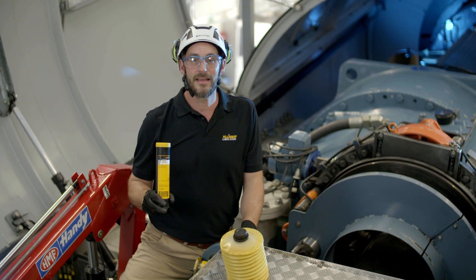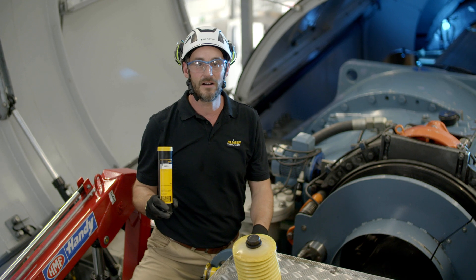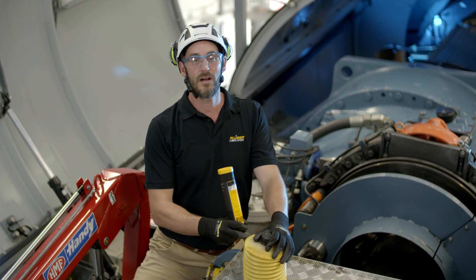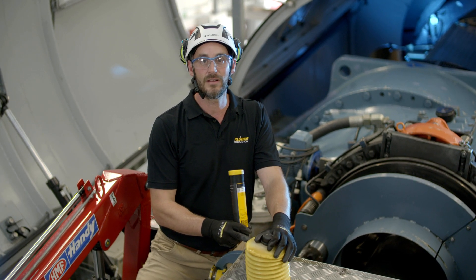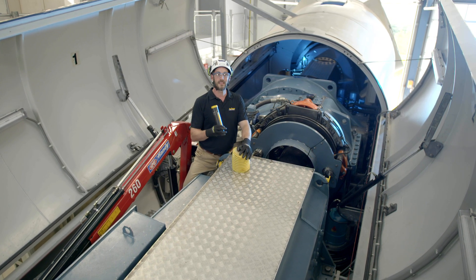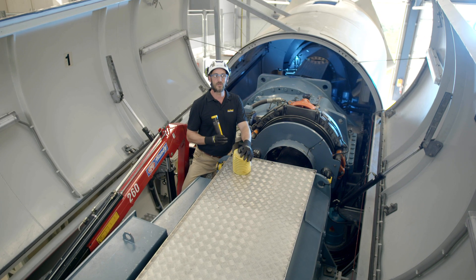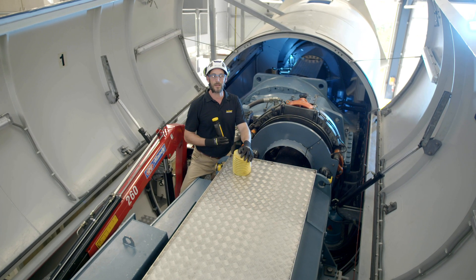GlöberPlex BEM34131N comes in the 370-gram cartridge as well as in the bellow cartridge ranging from two and a half kilograms up to five kilograms. On top of that, the product can be exchanged during the operation of a wind turbine — there is no need to shut the turbine down or clean the bearing.